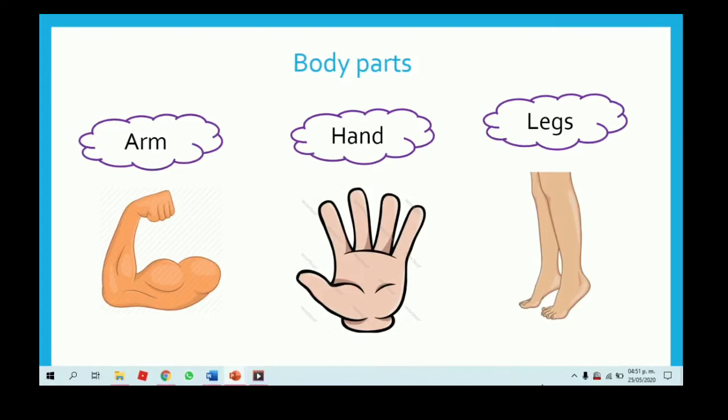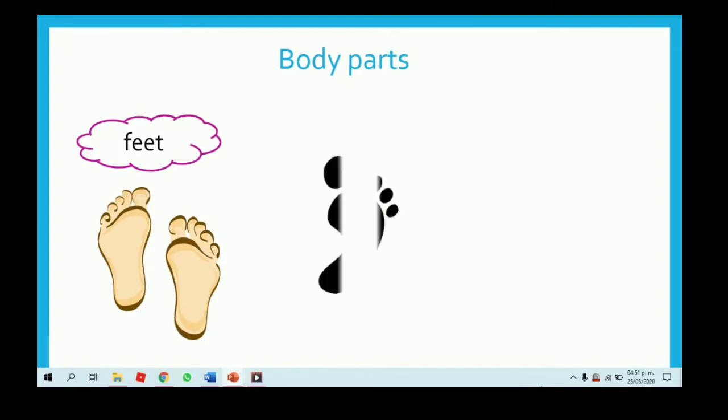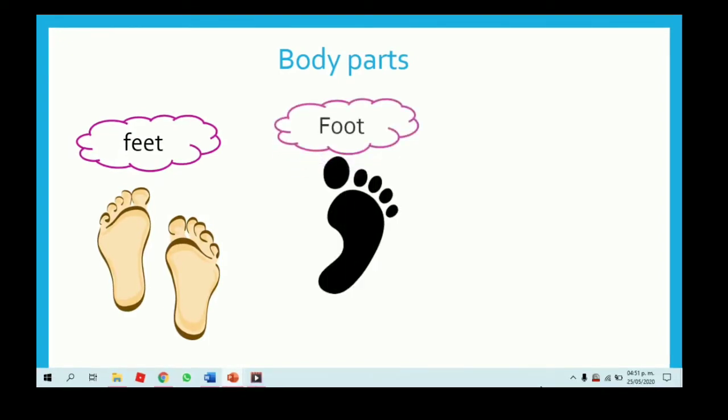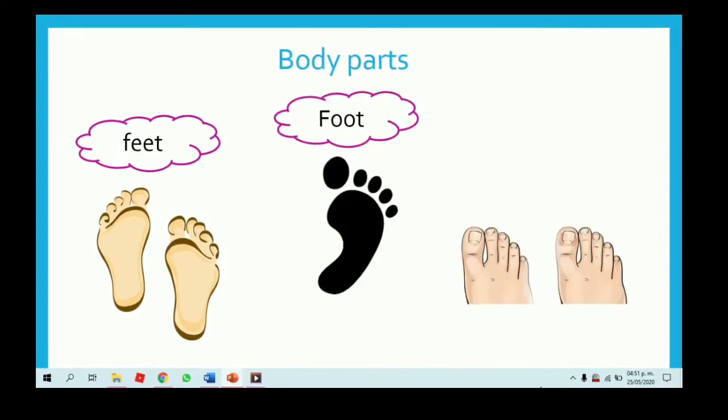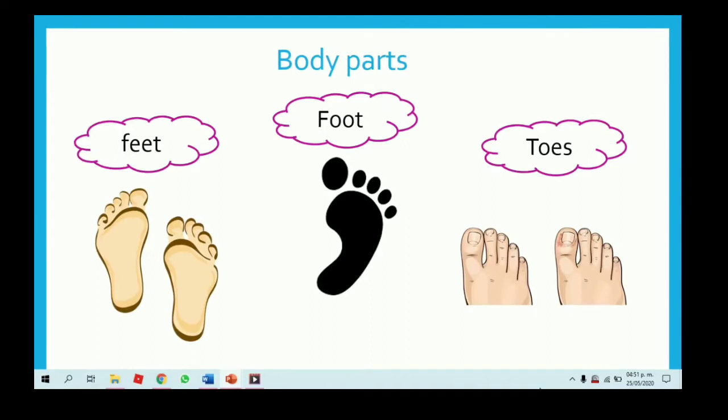Now let's continue with the vocabulary. Ahora vamos a continuar con el vocabulario. Feet, in plural — pies. Foot — un solo pie. And toes — dedos de los pies. Feet, foot and toes.